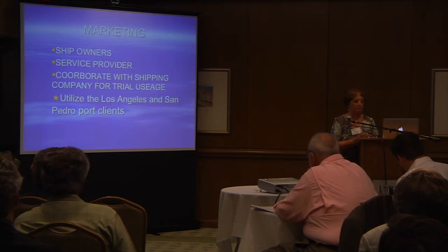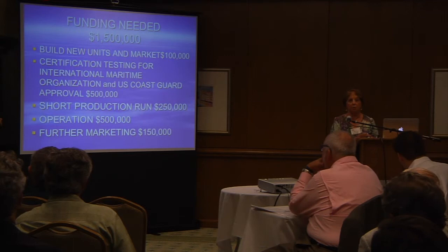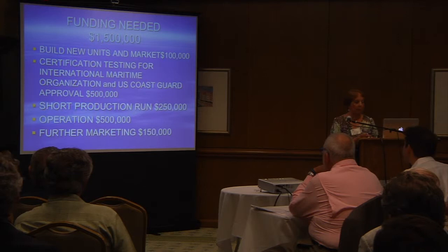Our funding needed: we're asking for $1,500,000 to build new units, to market, and — most importantly — for the certification testing for the U.S. Coast Guard and the International Maritime Organization. Those tests have to be done by the specific testing laboratories they require; we can't just use our existing results. The funds will also cover operations and marketing.